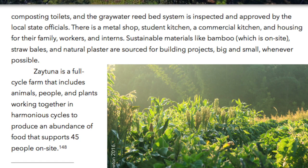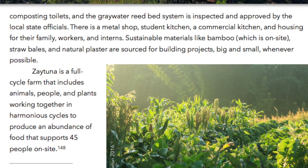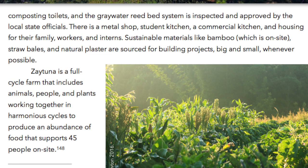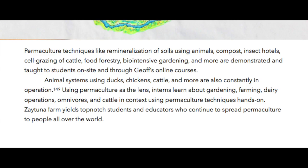Zaytuna is a full cycle farm that includes animals, people and plants working together in harmonious cycles to produce an abundance of food that supports 45 people on site. Permaculture techniques like remineralization of soils using animals, compost, insect hotels, cell grazing of cattle, food forestry, bio-intensive gardening and more are demonstrated and taught to students on site and through Jeff's online courses. Animal systems using ducks, chickens, cattle and more are also constantly in operation. Using permaculture as the lens, interns learn about gardening, farming, dairy operations, and omnivores and cattle in context using permaculture techniques hands-on.